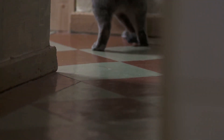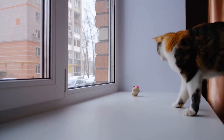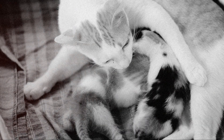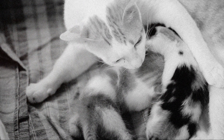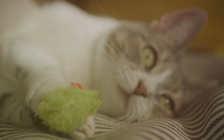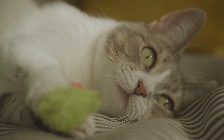Does your cat ever bring you gifts like toys, socks, or even small prey? While it might seem a little gross, this behavior is actually a huge compliment. In the wild, mother cats bring back prey to teach their kittens how to hunt. When your cat brings you these gifts, they might be trying to care for you, showing you how to hunt or sharing their success.